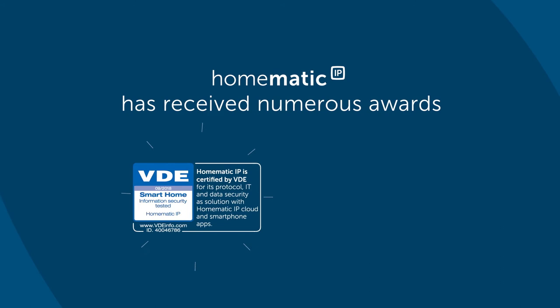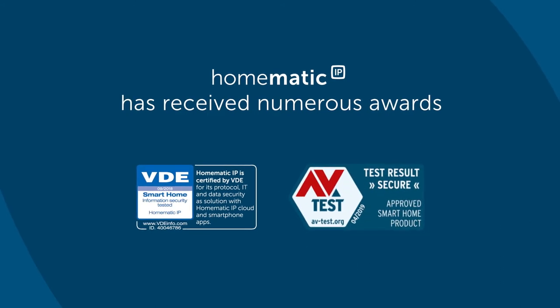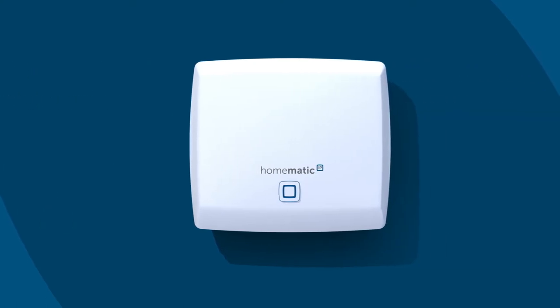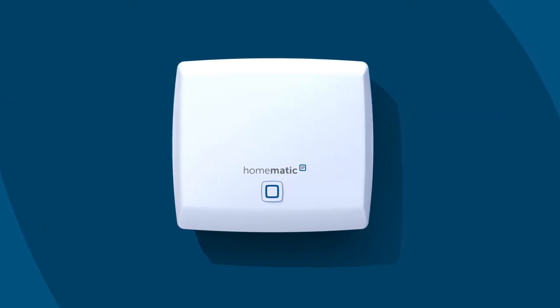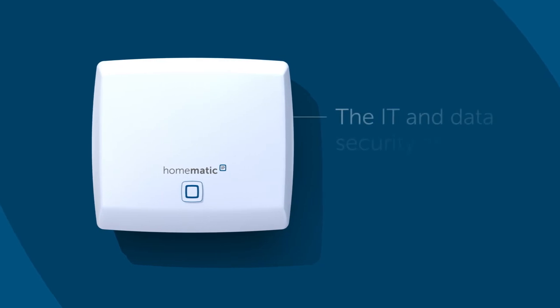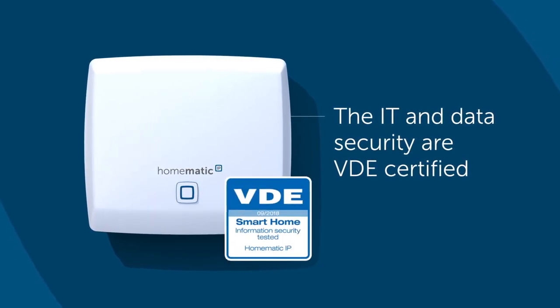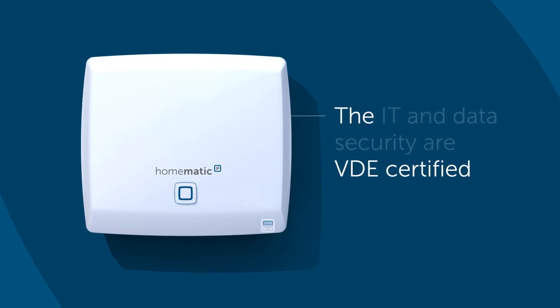It's for good reasons that Homematic IP has received numerous awards. Homematic IP is the first smart home system where not only the IT and data security have been certified by the VDE, but the wireless protocol has been too.